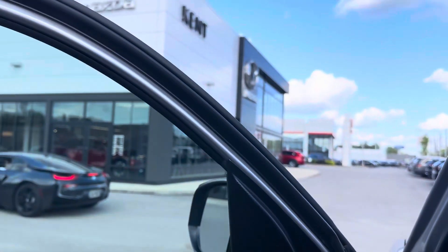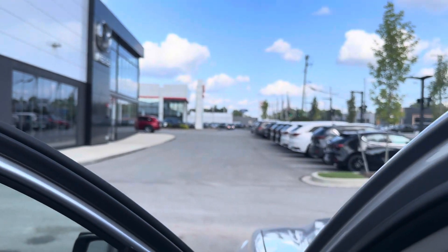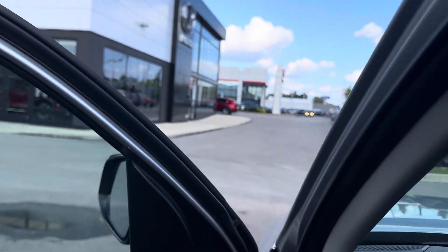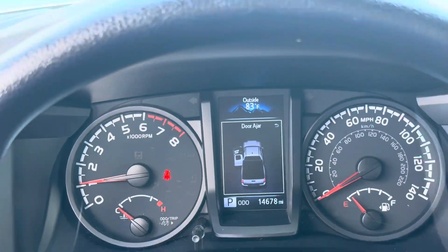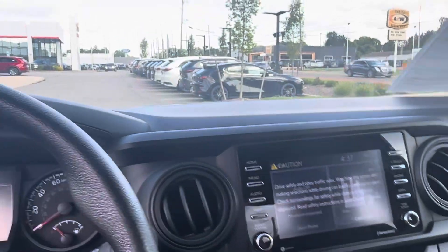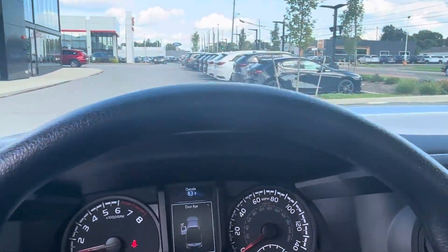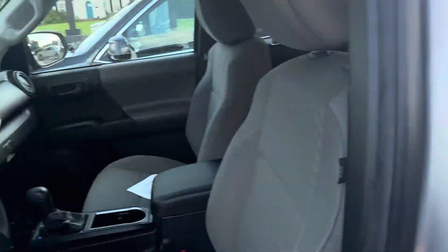Last but not least, I'm going to turn her on here for a little bit. There you go — absolutely gorgeous. I understand my door is ajar, thank you. But there you have it: 2021 Toyota Tacoma TRD Sport. Absolutely gorgeous, she's here and she's waiting for you.